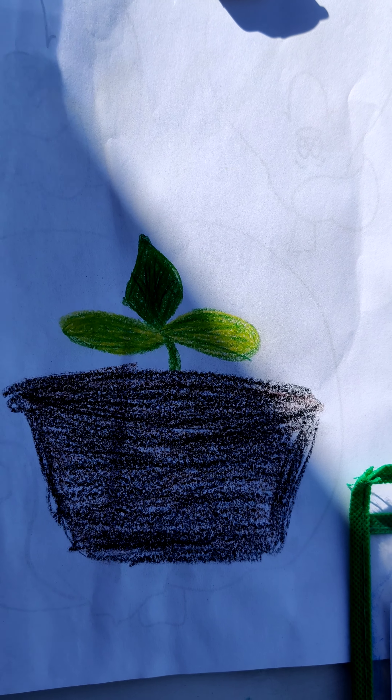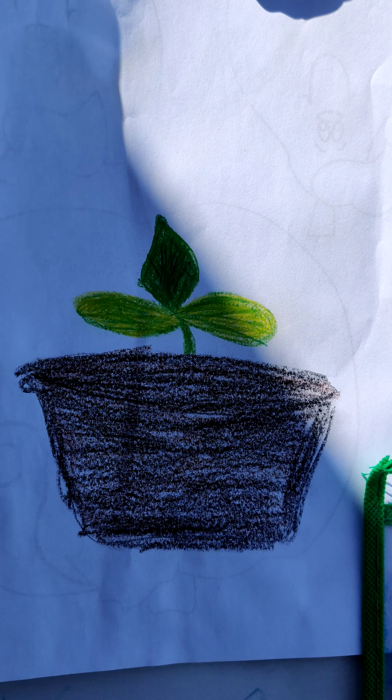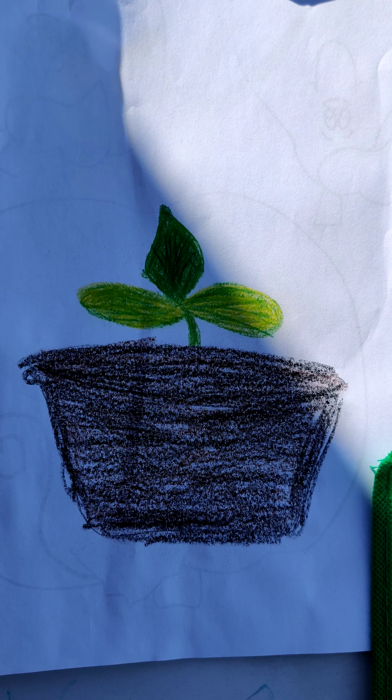Hello everyone. Happy Tuesday. We're outside right now and we're trying to get this done before a storm comes. So let's get this started.